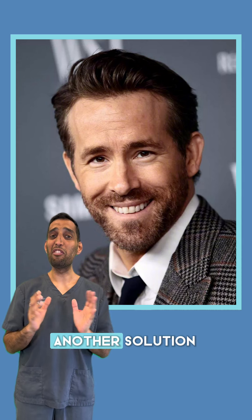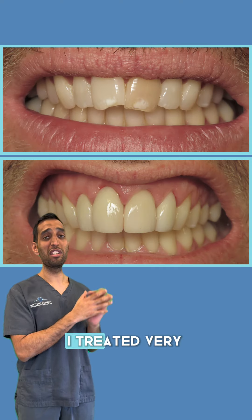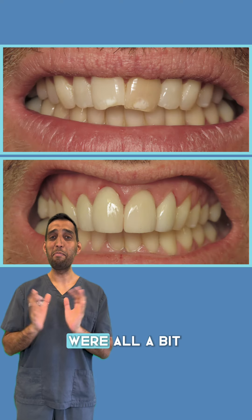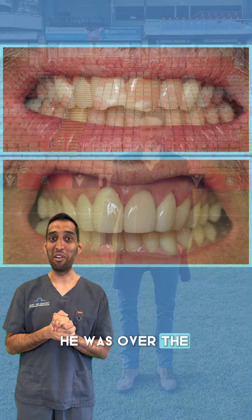Now that's not for everybody, so another solution is perhaps four veneers. Here's a very similar patient I treated very recently with teeth all a bit mismatched and discoloured, and we fitted four veneers for a bit more of an instant result — he was over the moon with it.